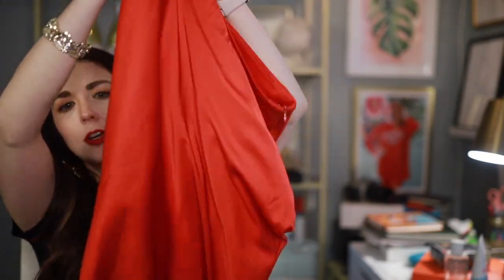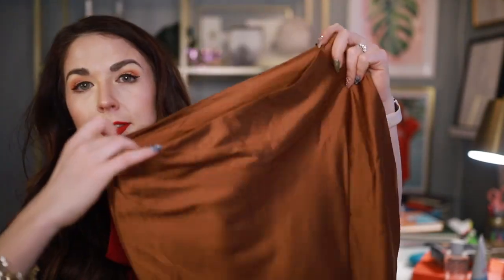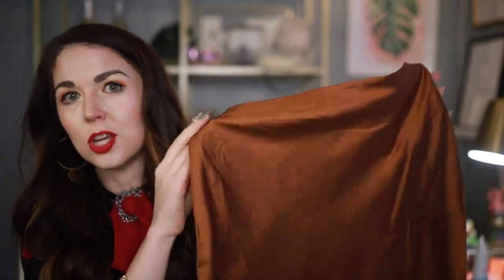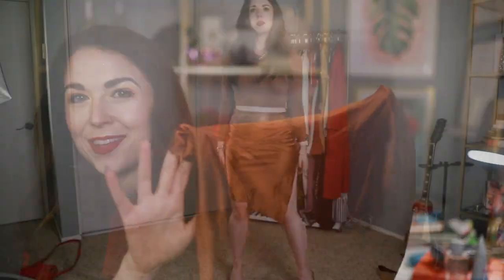The next couple of items are skirts — actually the same skirt in two different colors. The first one I got is this red satin skirt, because obviously for Valentine's Day you've got to have some beautiful red satin pieces. It's sort of on a bias cut so the hem goes diagonal, and on one side it has a side slit. I also grabbed it in this gorgeous poppy camel color — it's literally the exact same skirt, just a different color. I think I'm going to wear this one so much because it's just such a beautiful neutral.